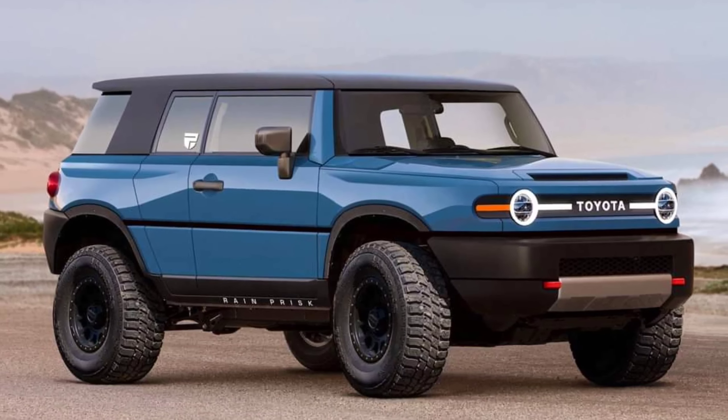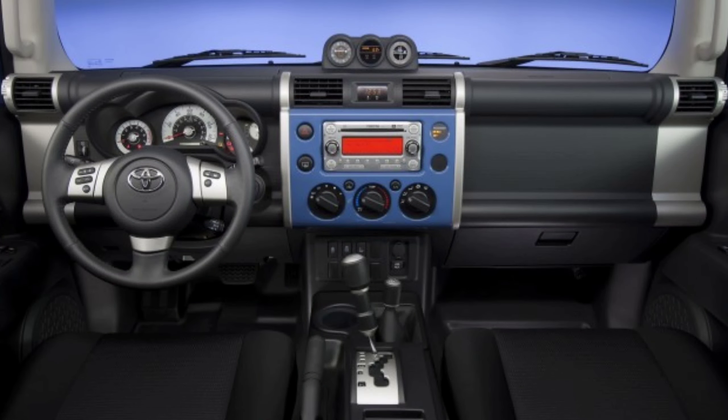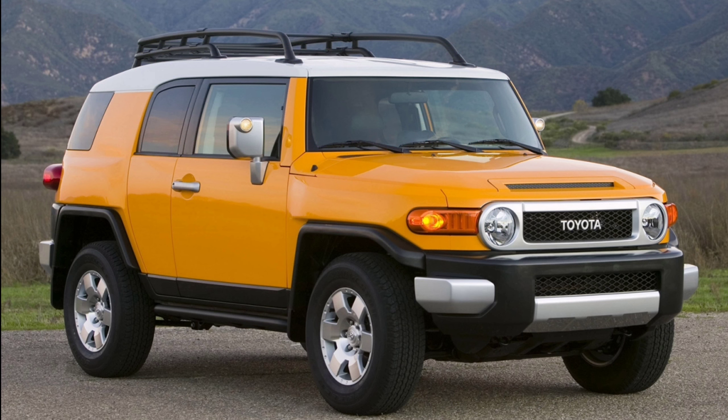Not an official one, mind you, but a render created by Rain Prisk. In a Facebook post, the digital artist shared that he was inspired to create this piece by the thought of a potential rivalry between the Japanese off-road toy and the all-new Ford Bronco.